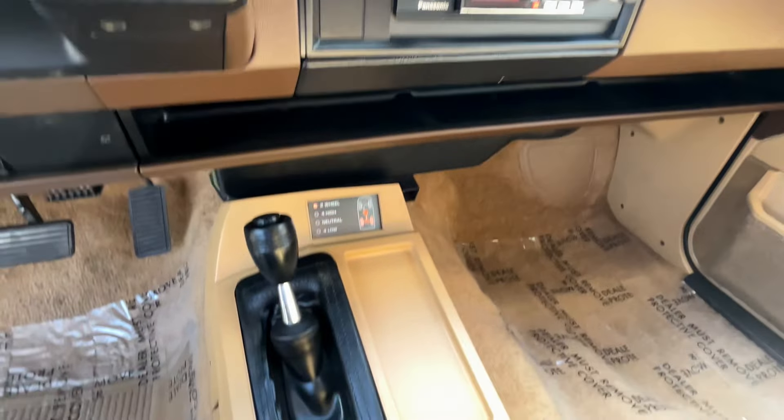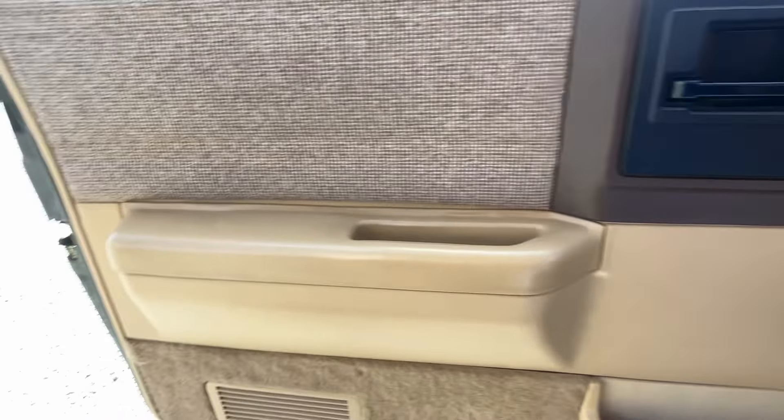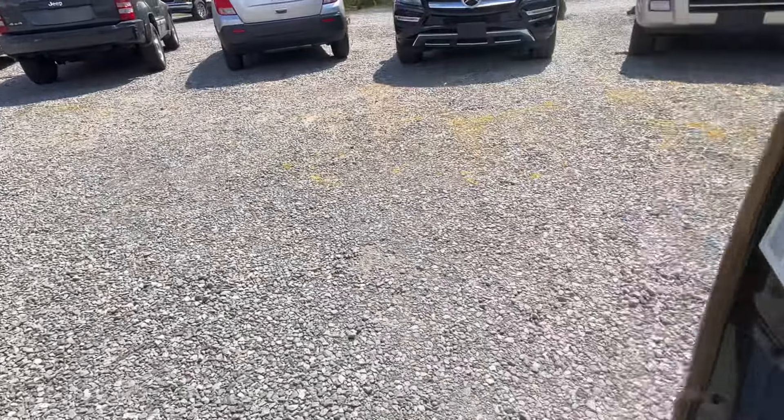There's your stereo, little drive controls there. Let's pop the hood — the engine bay is also very, very clean.